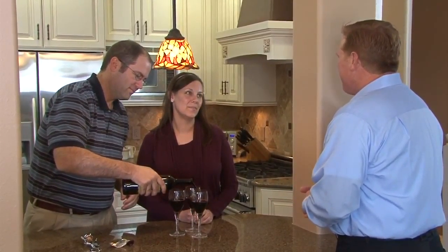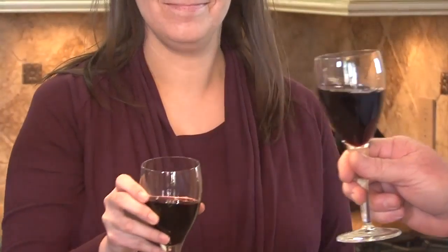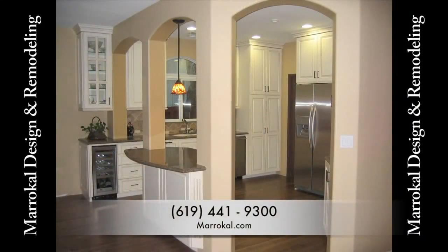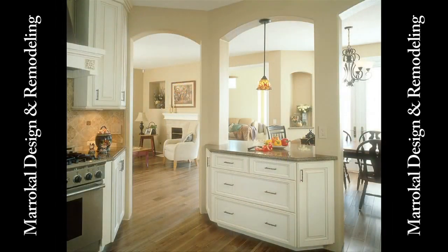People come over, gather around the island, share a glass of wine. They're really glad they did it. The Stones now have a kitchen they're proud of, and it's highly functional. They've got an amazing custom look in a very small space, in a very traditional track home — they never thought they could achieve something like this.